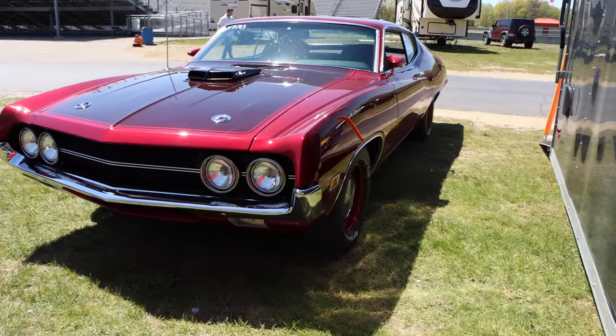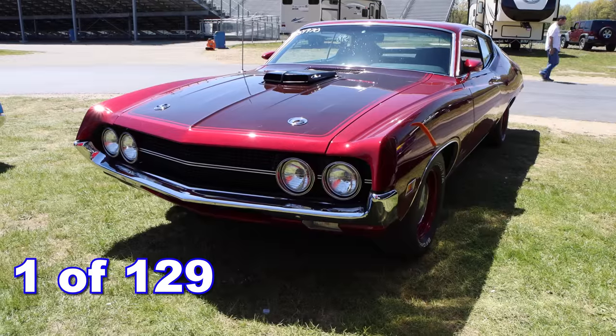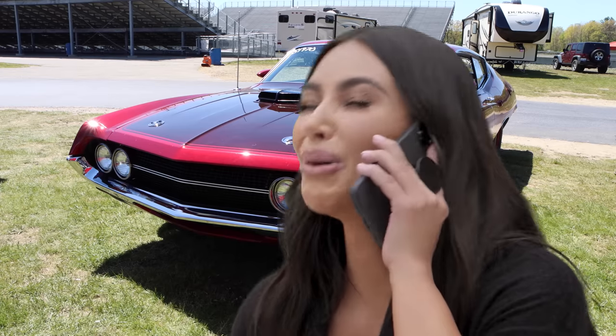With that price, you're probably thinking that they sold a ton of these cars. Well, they didn't. This one is only 1 of 129 produced in 1970 — that's incredibly rare.